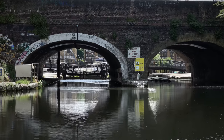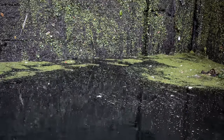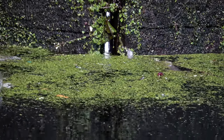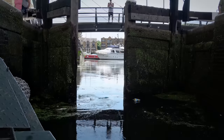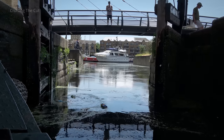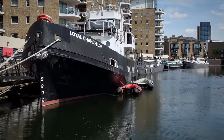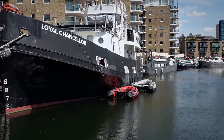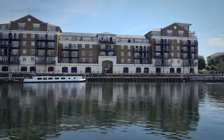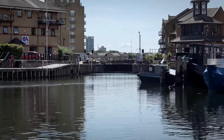Limehouse Basin lies through that lock. At 2pm precisely, the gates opened to our destination for the day. Some little narrowboats are moored in here, and some not so little boats, reminding you that the massive River Thames is on the other side of the basin. We were heading for the visitor moorings, which had been block-booked by the St Pancras Cruising Club especially for this event. That's the lock out to the Thames which we take in the morning.